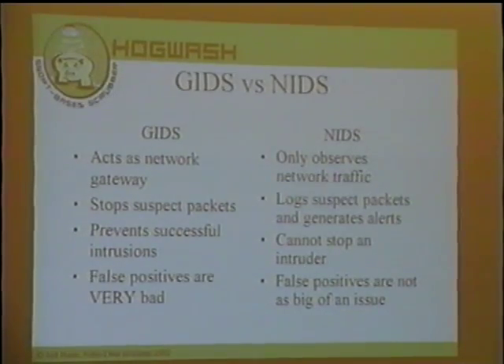On the downside for gateway IDS, false positives are a very, very bad thing. If you have a rule that's dropping packets when it shouldn't, you're breaking services. On a network IDS, false positives are a burden for the analyst, but they're not going to break network services. For a long time, people thought gateway intrusion detection wouldn't be practical because of the false positive problem. In our experience, if you very carefully configure your system and use rules you know are truly accurate, they're an extremely valuable asset to have on your network.